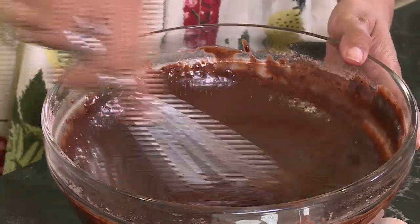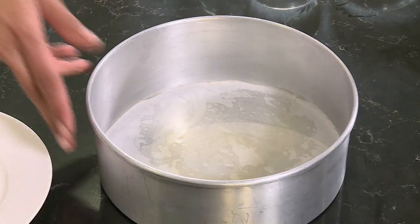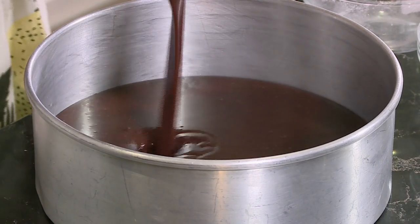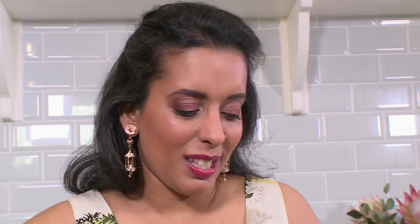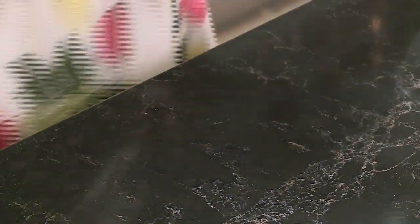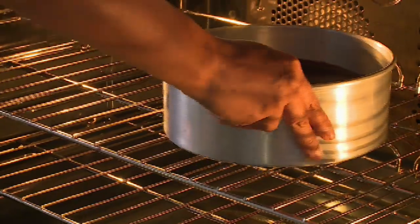I promise it's going to give you a delightful cake. For this I'm using a 20cm greased and lined tin with baking paper at the bottom. Just pour the batter into the tin. This batter looks absolutely delicious — I could almost drink it with a straw. The cake goes into a preheated oven at 170 degrees Celsius for 30 minutes.